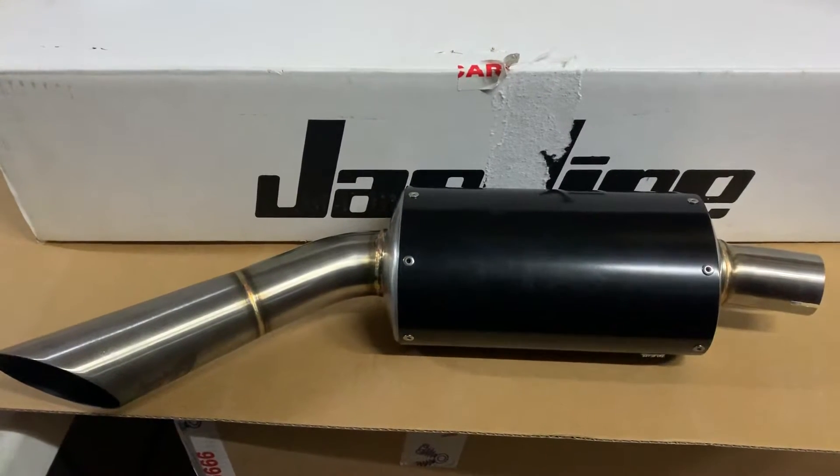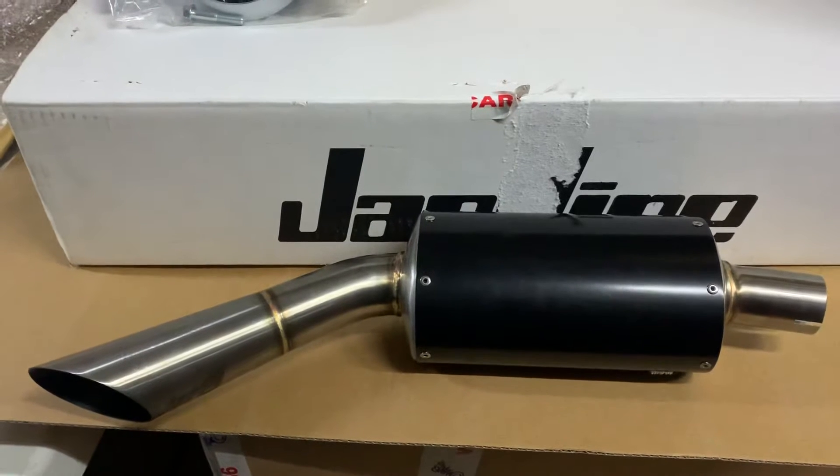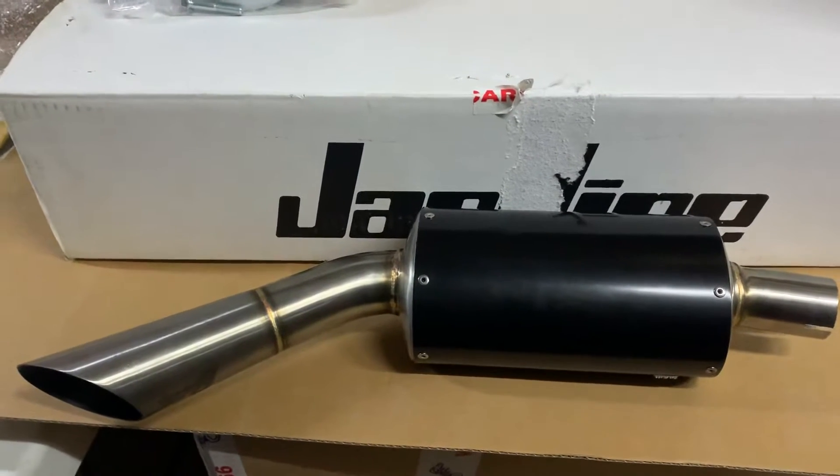Hi, it's Mike from Custom Cruise. You can see here a beautiful exhaust. This is a Kawasaki Ninja 650, or ZX650, ZZR650, whatever you want to call it.